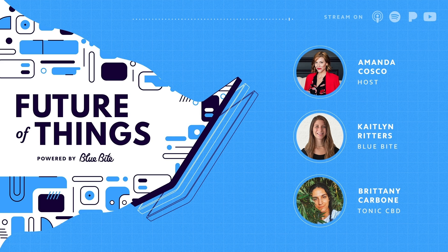Certificates of analysis and lab reports are a really big reason why we decided to utilize the Blue Bites NFC technology — to have a very clear pathway to validation when it comes to our third-party testing, because that's a big deal in the CBD industry. Being able to wrap that into a more immersive, brand-centered experience has been a really great way to stand out on the shelves.